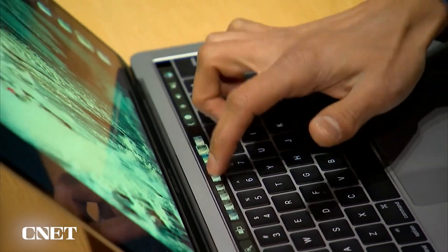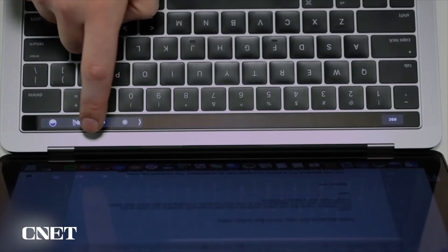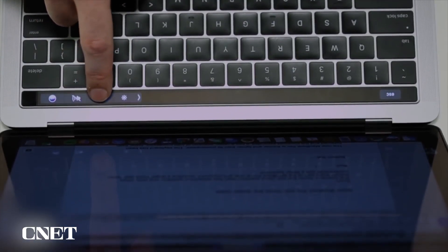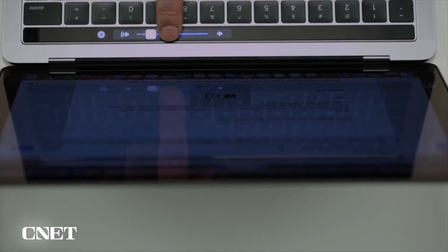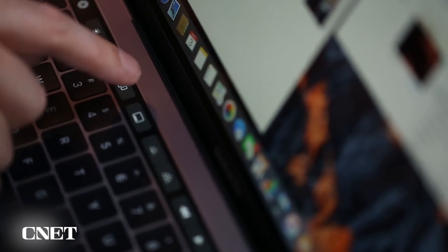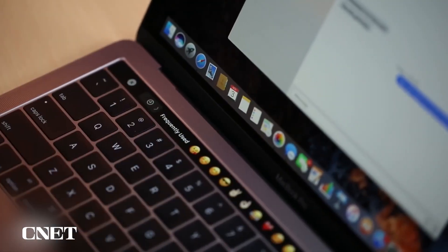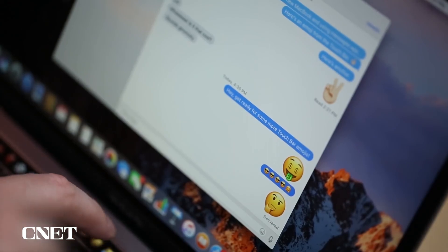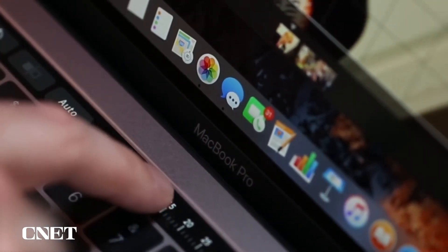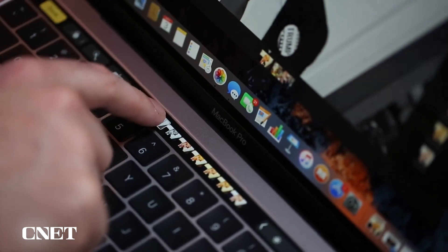The closest it came was when it introduced the Touch Bar in 2016. The Touch Bar is basically a thin screen that sits above the keyboard on the MacBook Pro. It changes based on the app you're using, so if you're on your desktop you'll see the function keys, but when you open up Messages you'd see emoji or suggested words instead. But the Touch Bar was short-lived and admittedly not very popular.